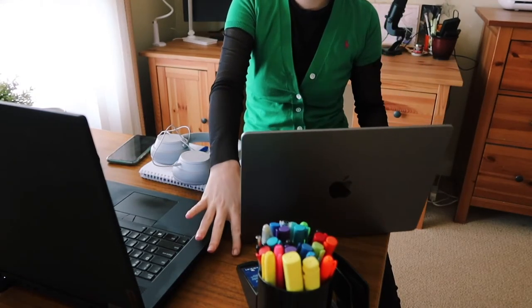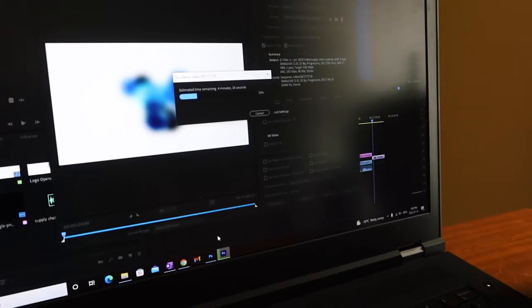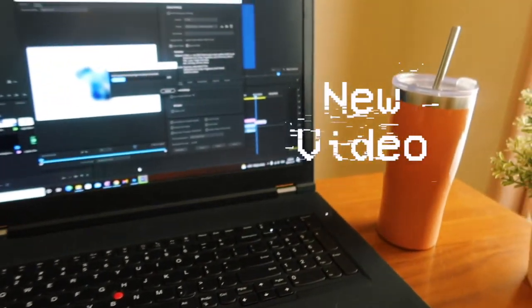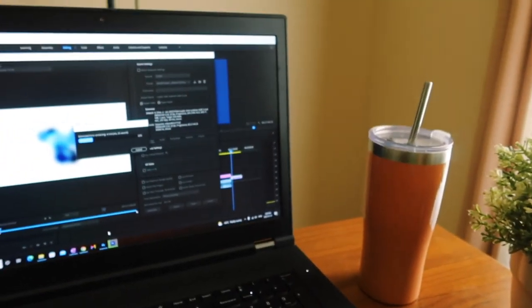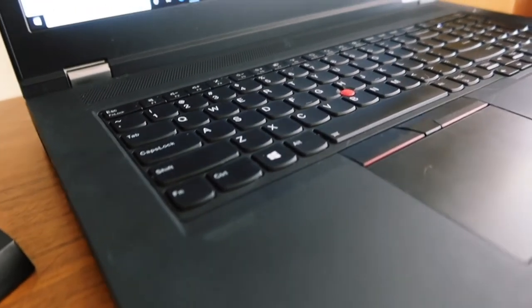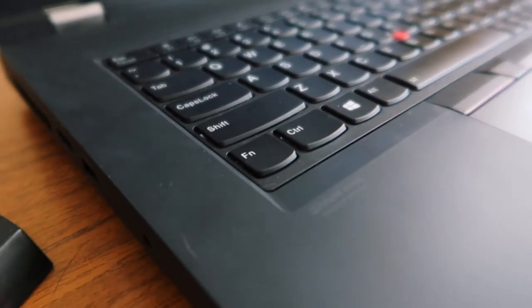Then I pulled out my personal laptop to export a video that had been previously edited in Premiere on my work laptop. My work computer struggled to encode it — the fan sounded like an airplane taking off — but once it was done I got it uploaded to my company's YouTube channel.